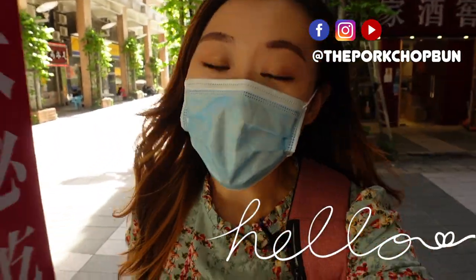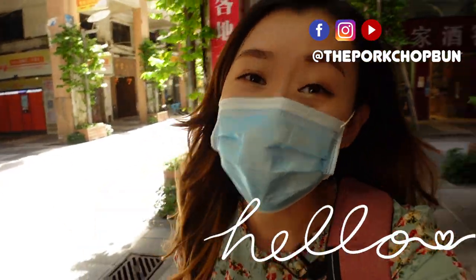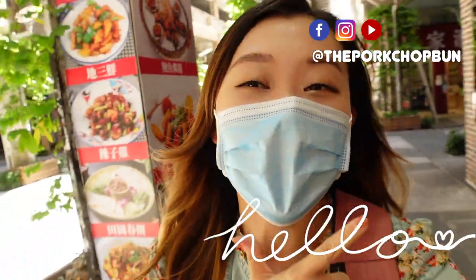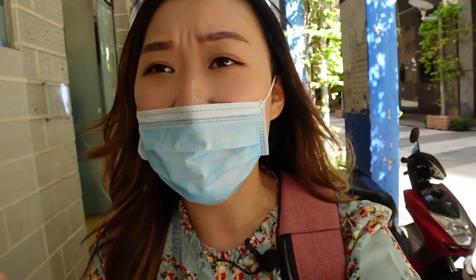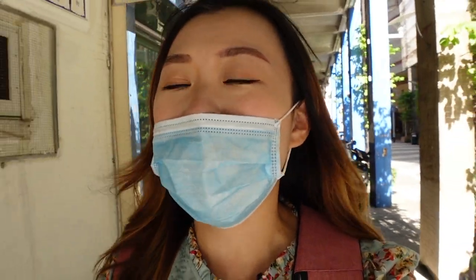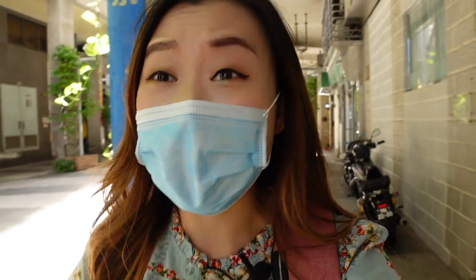Hello besties, welcome back to my channel. For those who are new here, hi, I'm Candy from the Pork Chop Bun, your best friend in Macau. Today I'm going to take you to this cafe — it's a pretty interesting concept cafe. They sell flowers, so it's a flower shop where you can buy flowers and also have some coffee and dessert. Pretty excited to show you what it's like — it'll be my first time as well, so let's see how it goes.